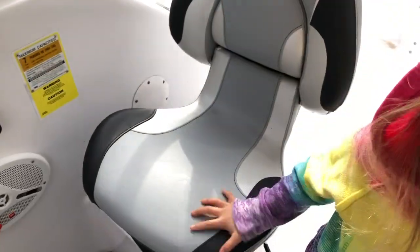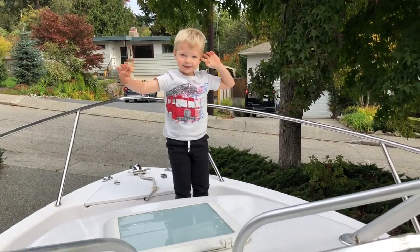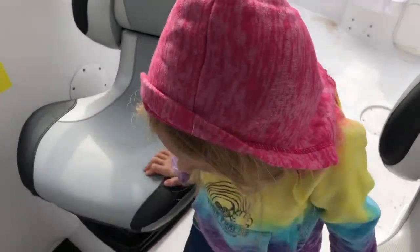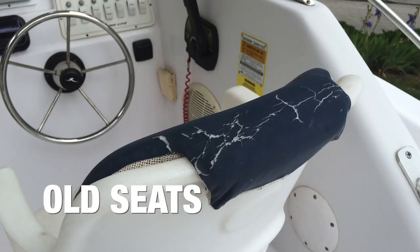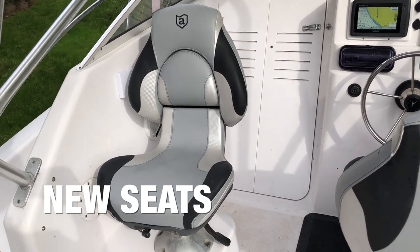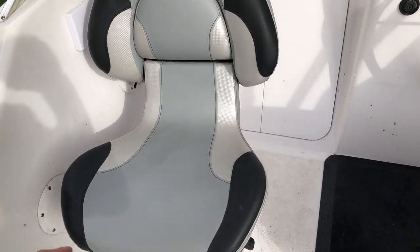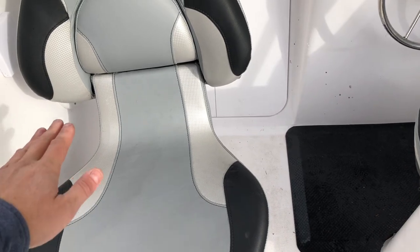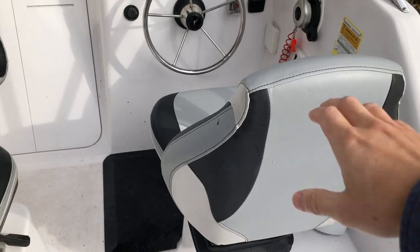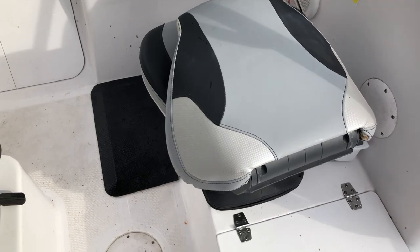Another upgrade: new seats. Walk-around boats are great for kids. I upgraded to these Atwood seats, which I do like — they're probably a bit more comfortable. I wish they had handles for your elbows, and I also wish they were stiffer, because people come back here and try to hold on and they'll shove my seat forward. That's the only thing I don't like about them.